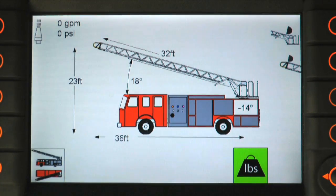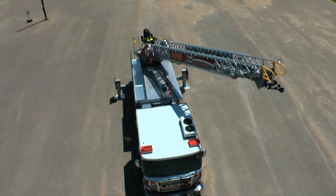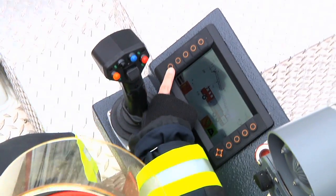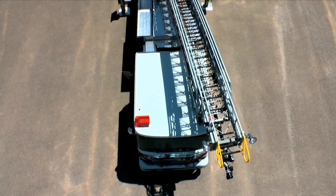Rosenbauer's auto bedding feature makes bedding the aerial fast and easy. Simply hold down the auto bedding button, and the aerial will rotate, retract, and lower into the ladder bed.